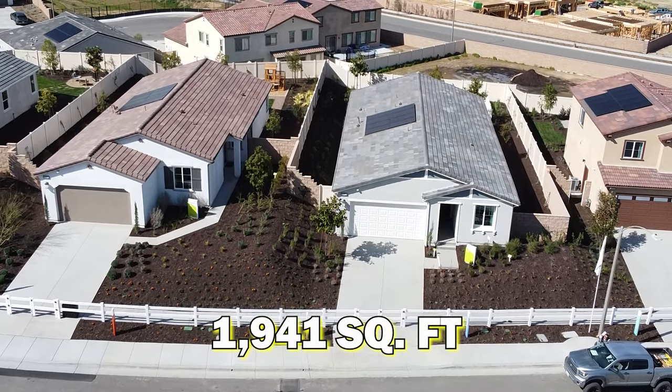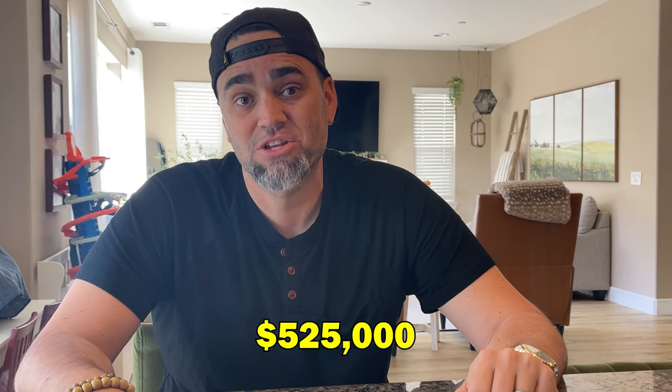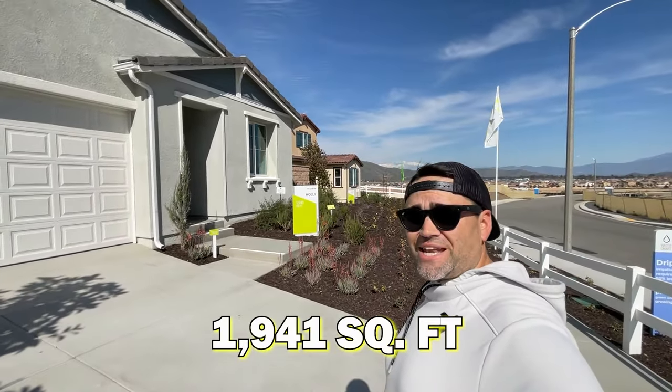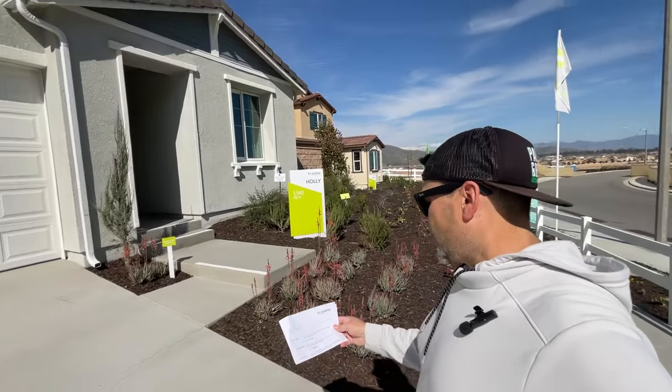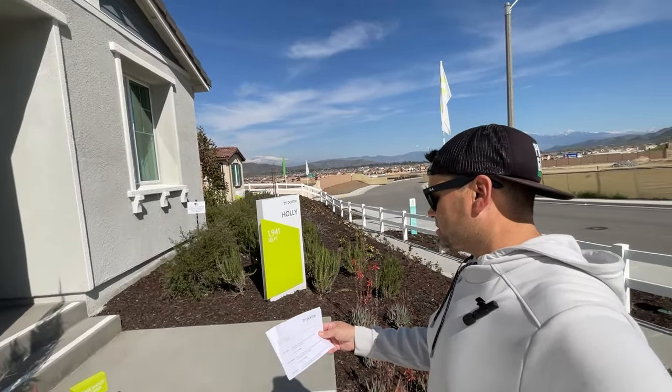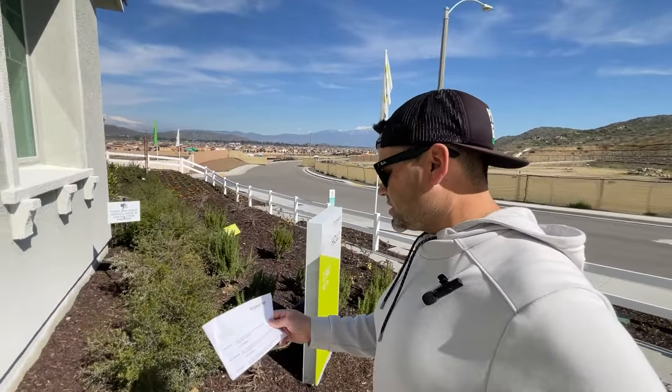All right, the first house we're going to revisit is Luminary at Outlook. It is a 1,941 square foot house — three to four bedrooms, two to three baths depending on options, with a den. This one starts at $525,000 and is in one of the hottest communities right now in the city of Winchester. This is Plan Three, called Holly — a really cool one-level floor plan with a covered patio.